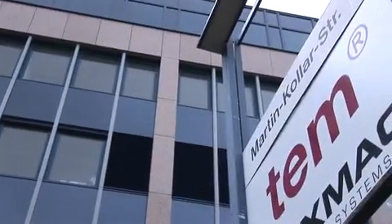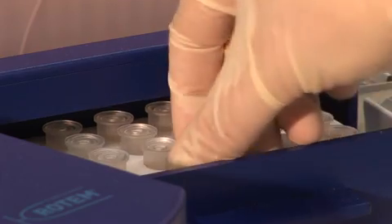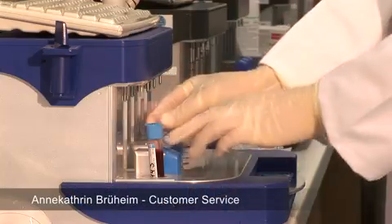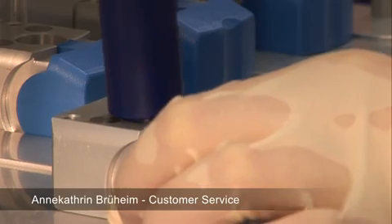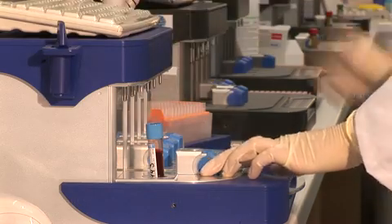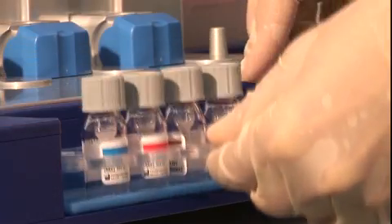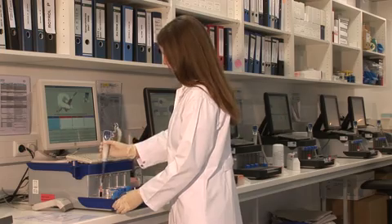TEM Innovations offers Rotem technology for this type of clinical emergency. The Rotem system is very easy to use: prepare the channel, select a test, start the automatic pipetting program, and follow the instructions on the touch screen.